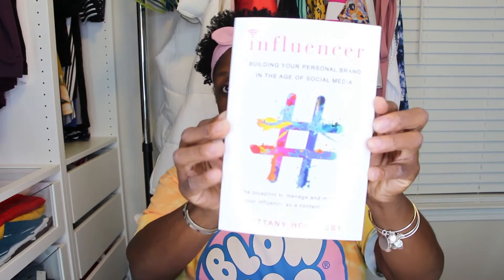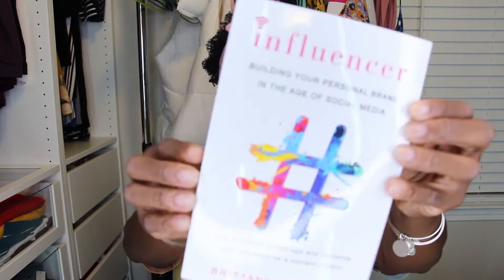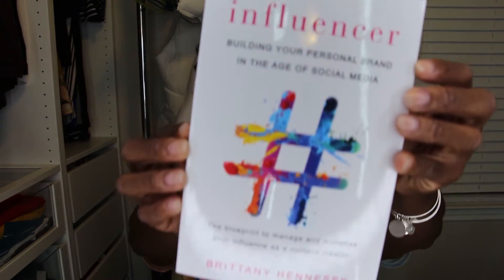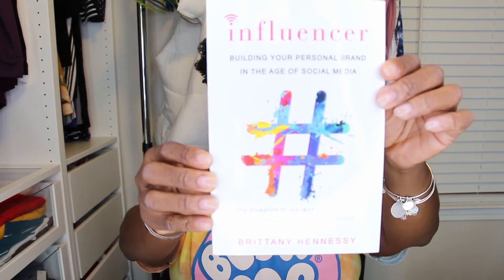And then the last thing at the bottom of the box is the book. This is the book — 'Influencer: Building Your Personal Brand in the Age of Social Media — The Blueprint to Managing and Monetizing Your Influence as a Content Creator.' I'm ready to start reading this one. It's by Brittany Hennessy.